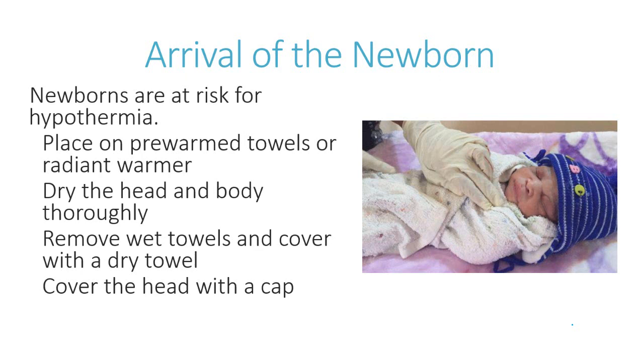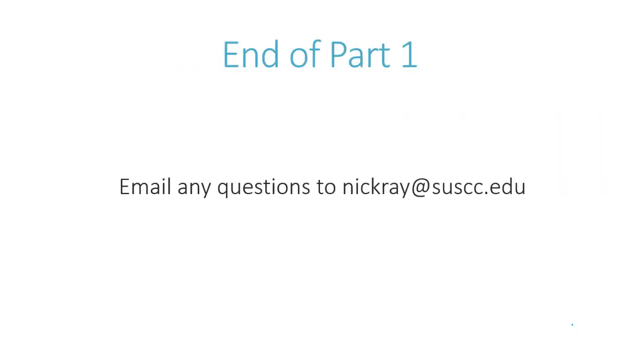In the event of a normal delivery, follow these steps and transport quickly to the hospital, monitoring both mother and child. This is the end of part one. If there are any questions, please email nick.ray@suscc.edu.